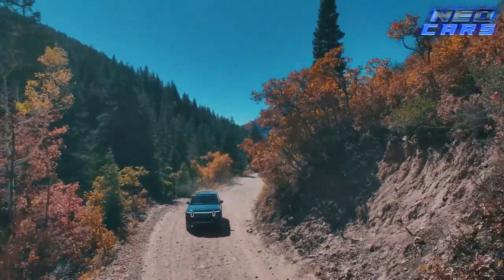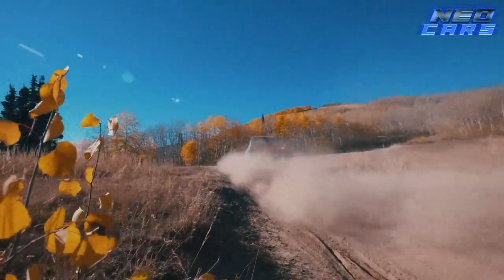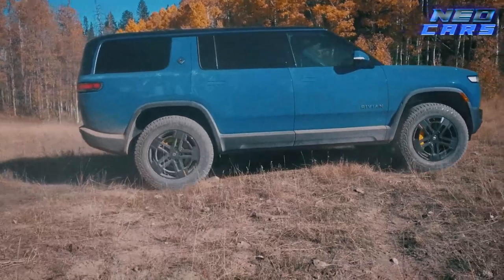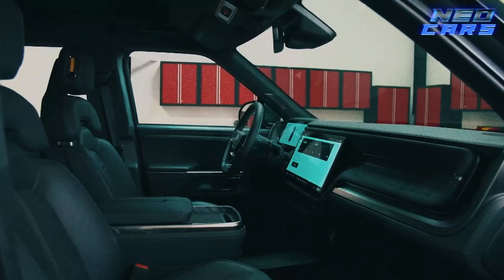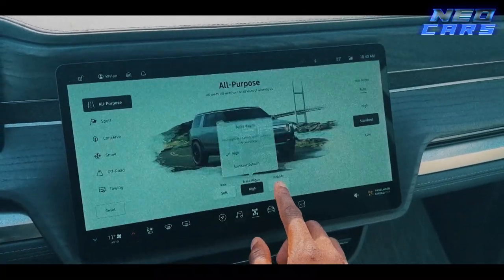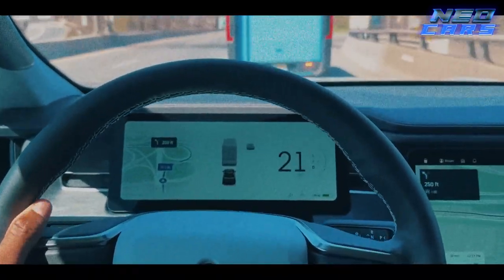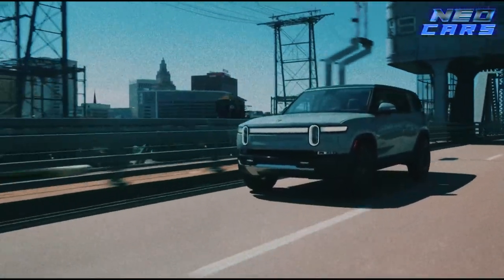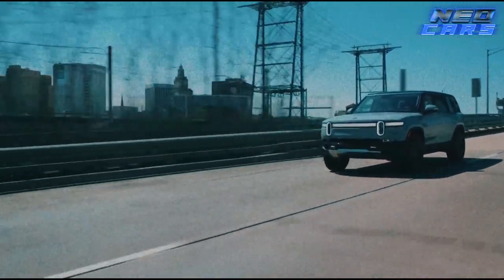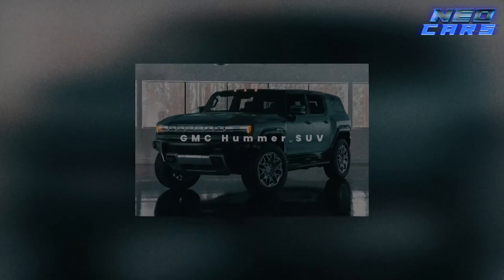When it comes to off-roading, this baby doesn't just keep up — it sets the bar. Multiple driving modes ensure that whether you're scaling a mountain or crossing a desert, the R1S has got your back. Its interior screams minimalist chic; the centerpiece is undoubtedly a large screen that controls basically everything. It's stocked with an array of entertainment and safety features that will make you forget you're not in a mobile five-star suite. It's like stepping into Tony Stark's lab, but for camping.